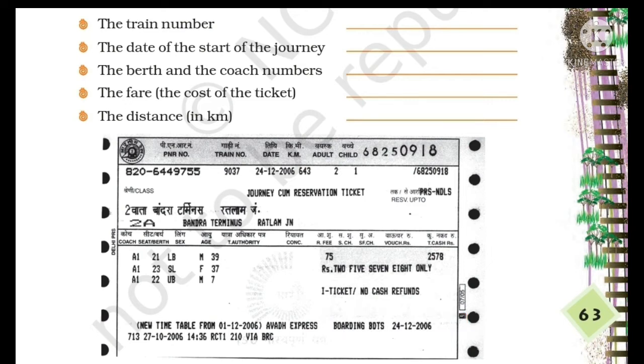Next are the berth and coach numbers. At the left side of the ticket, you will find the berth number and coach numbers. There are three passengers in this ticket and their berth numbers are 21, 23, and 22, and the coach number is A1.